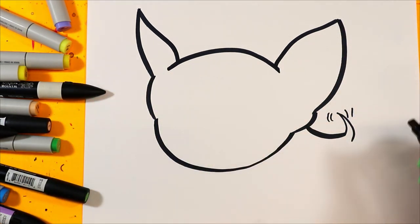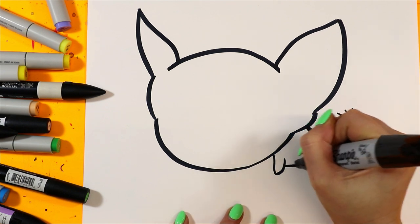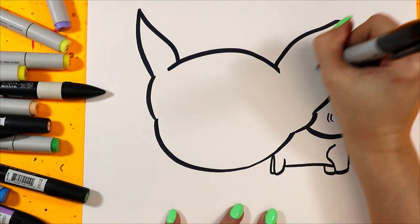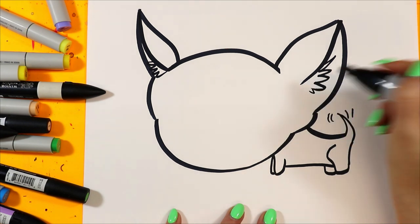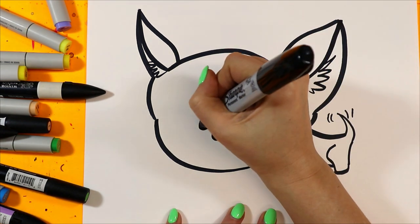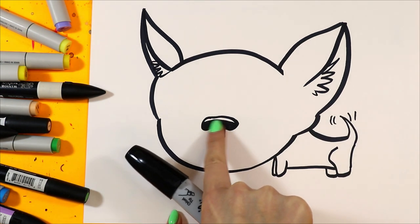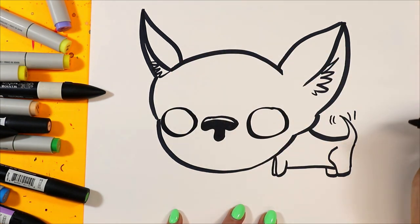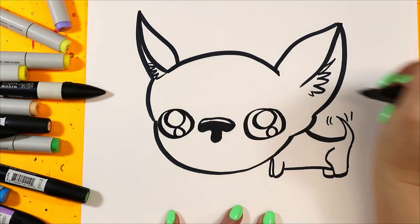Super big head, super tiny body. I'm going to add little paws. Add some zigzags in your ears for the ear fluffs. We'll add a bubble letter uppercase T for the nose and color it in black, leaving just a little white at the top for a highlight. On either side we're going to add a big circle for an eye — Chihuahuas have very big eyes, so keep that in mind. Big circle and small circle in each eye.